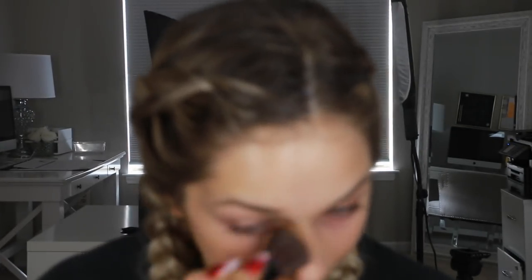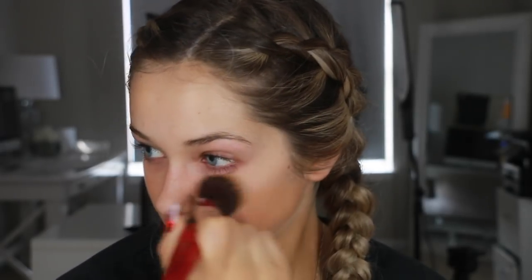Then I'm using the MAC Next to Nothing Foundation - it's in the shade Dark. This foundation really is like next to nothing; it provides absolutely no coverage at all. So if you are looking for coverage, this is not your foundation. But if you're just using it to sort of balance out your skin tone to your neck, then it's pretty good. I'm just applying this with a sibling brush and I think the brush set is from Smashbox - they're actually really, really nice.